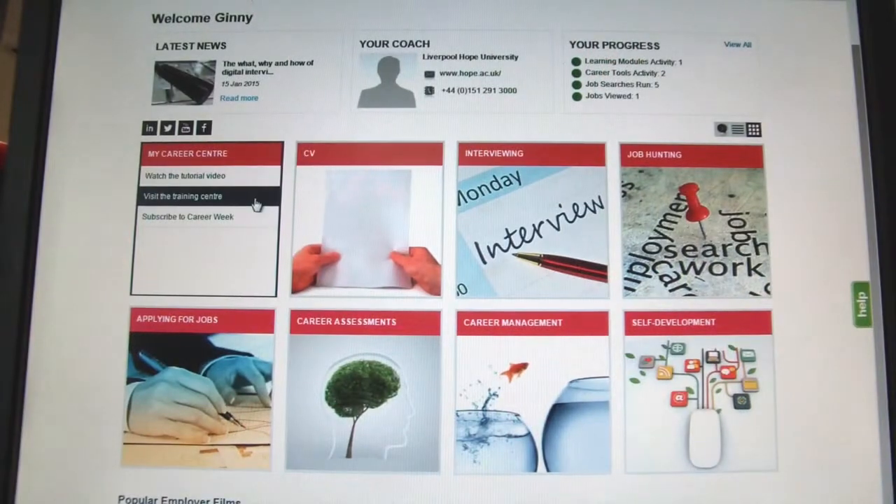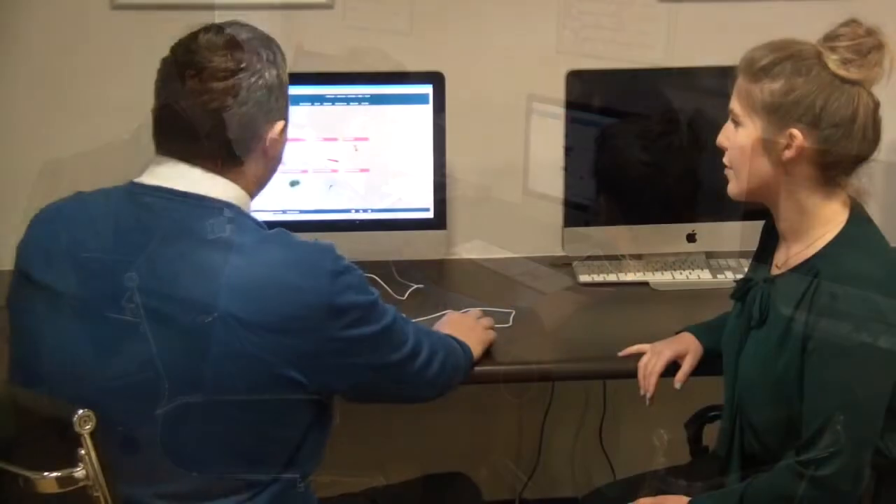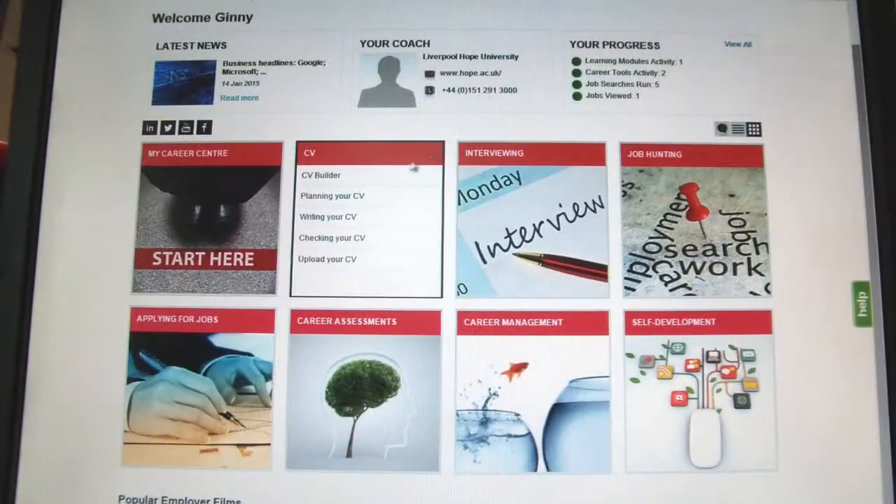Welcome to Liverpool Hope University's My Career Centre. This portal provides you with a range of easy to use, interactive tools and advice that will help you to consider your career options and find the right job for you.